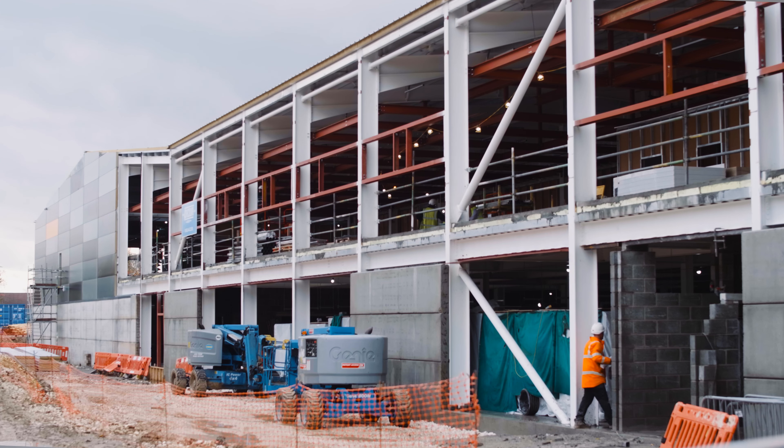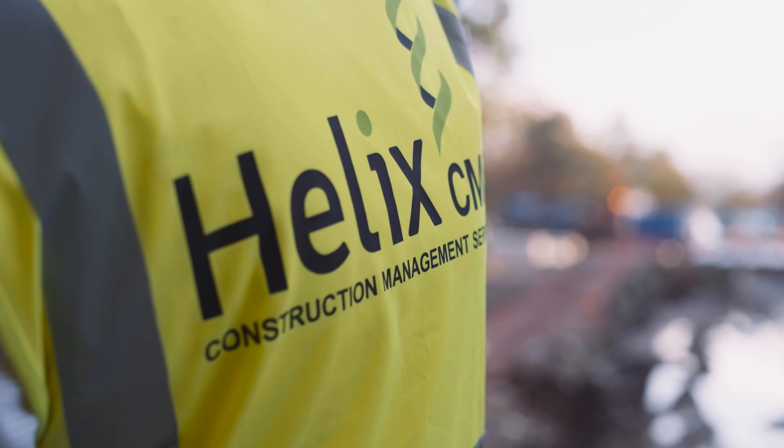At the beginning of our project with Procore, we invite all our subcontractors and suppliers so they have access to the same information. That makes everybody accountable for what their areas are in every project.